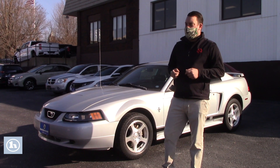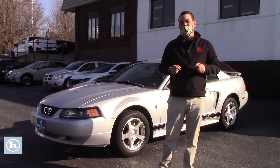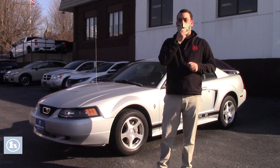Overall, the condition of this vehicle looks very good. I do want to put out there, this is an as-is vehicle, meaning it did not go through our shop. It came in, it had a good sticker, it was a good driving car, so it goes out as an as-is vehicle under $6,000.